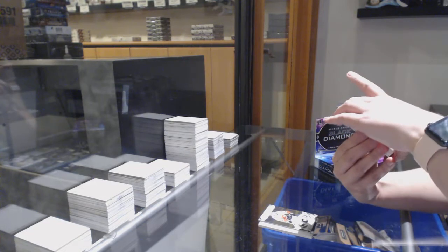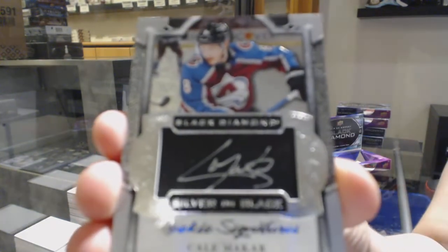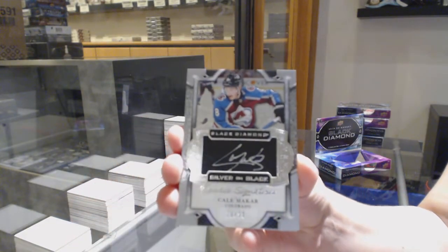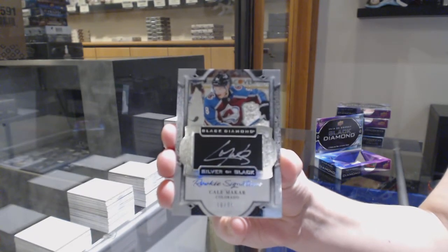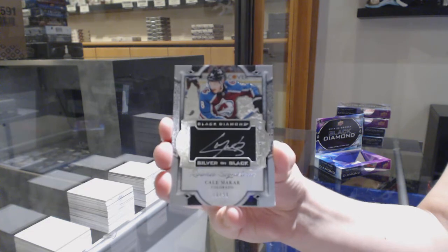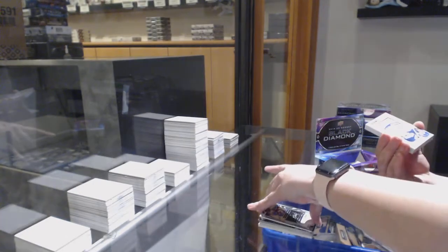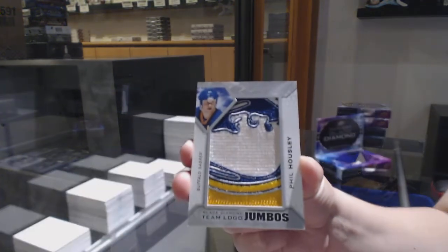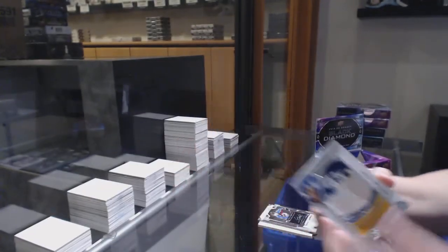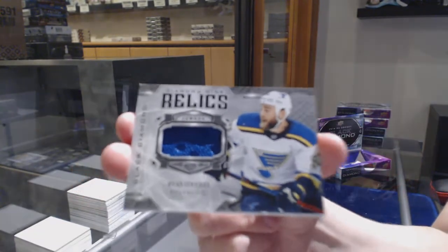We've got a silver on black rookie signatures number to $99 for the Colorado Avalanche, Kale Makar. And T-Bogo Jumbos for the Buffalo Sabres, Phil Housley. Diamond Mine relic jersey for the St. Louis Blues, Ryan O'Reilly.